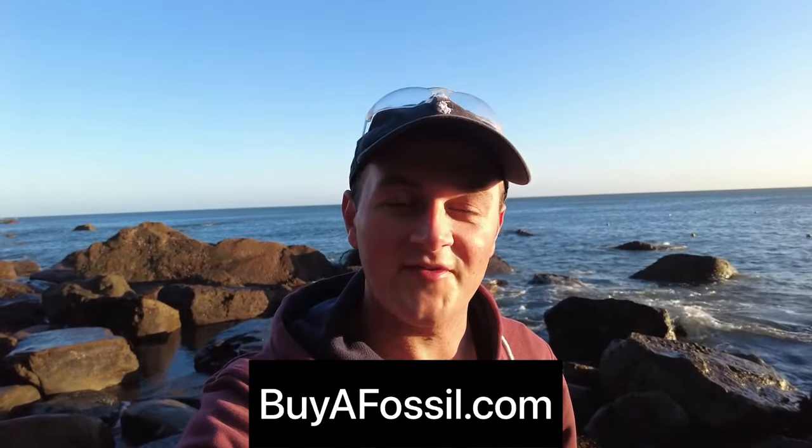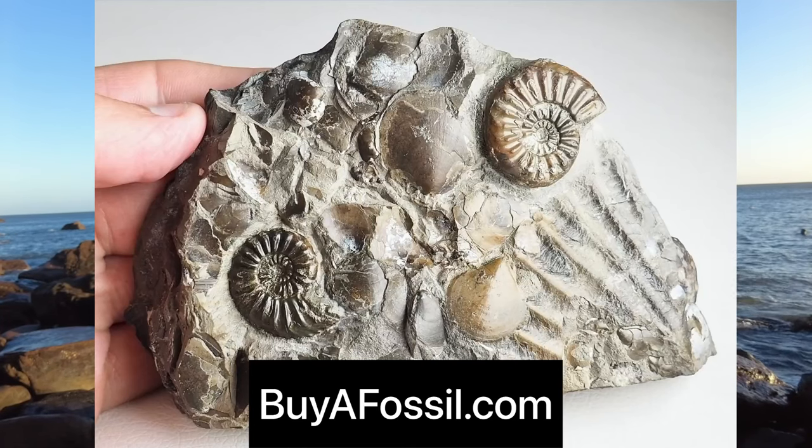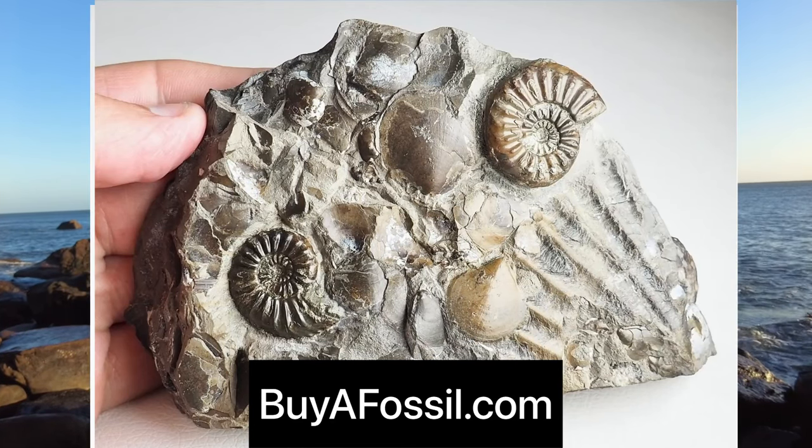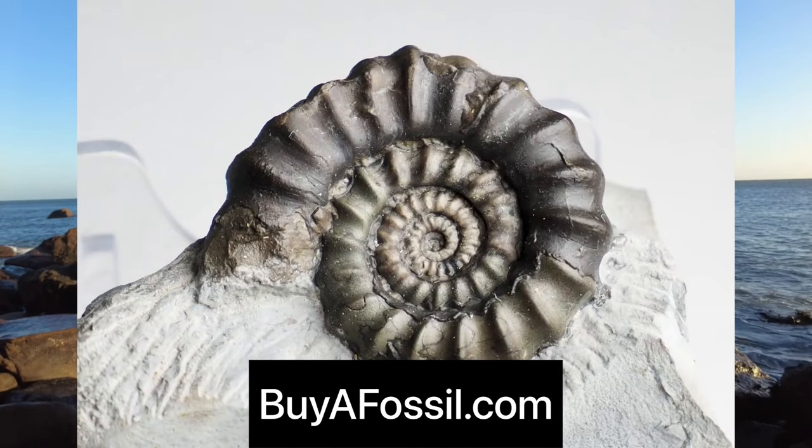If you are interested in purchasing your very own fossil from the Yorkshire coast, please check out my website buyafossil.com. I've got a bunch of really nice ammonite specimens and even some fossil fern and other bits in between. Definitely take a look — I'll ship orders worldwide.